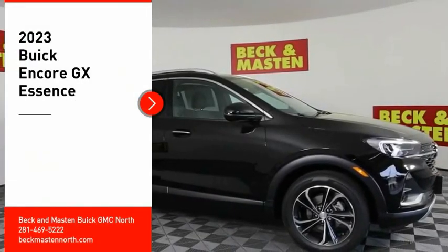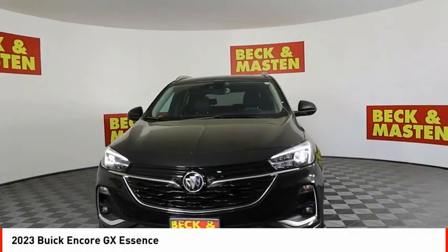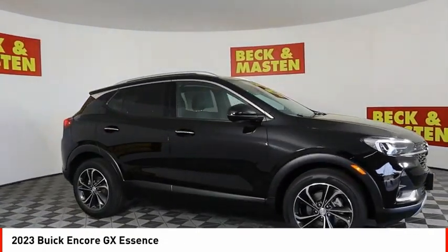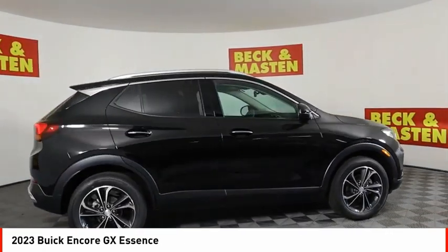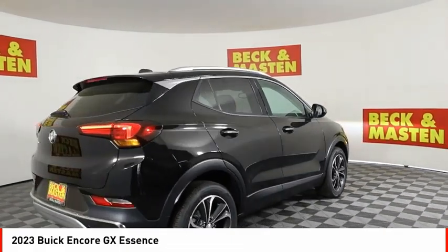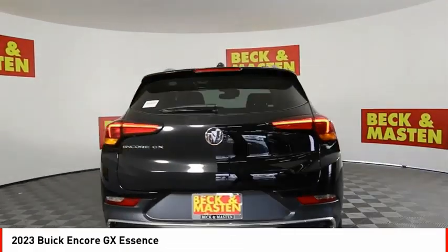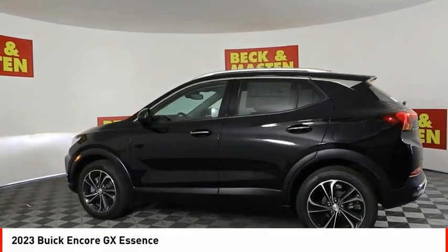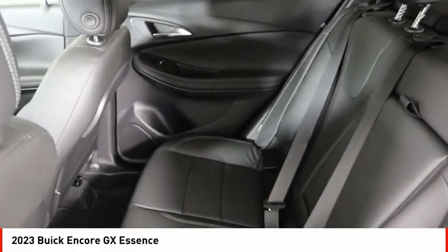Take a ride in the 2023 Encore GX. The Buick Encore GX provides plenty of space and functionality with its compact SUV body. It also provides plenty of safety features and a wide variety of options that you can upgrade to. Here are some of this vehicle's great options.